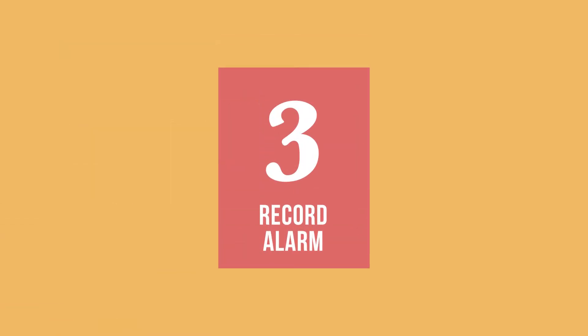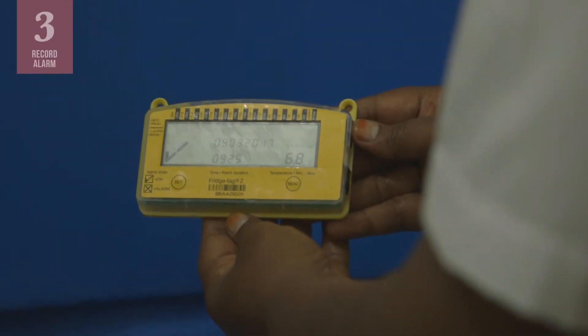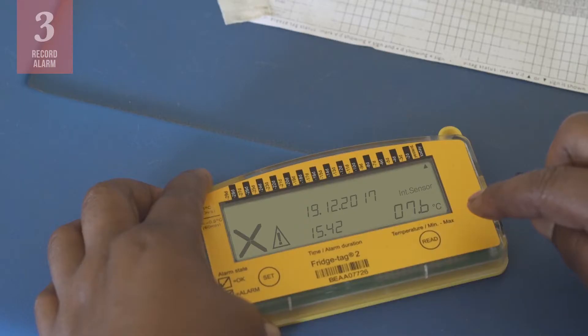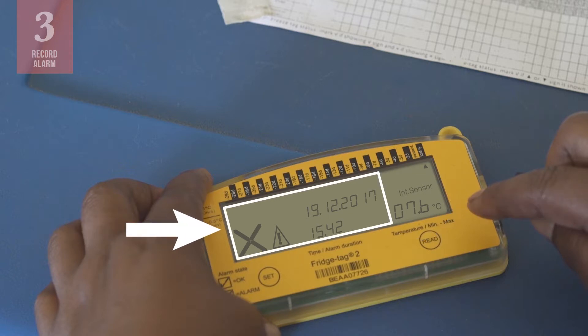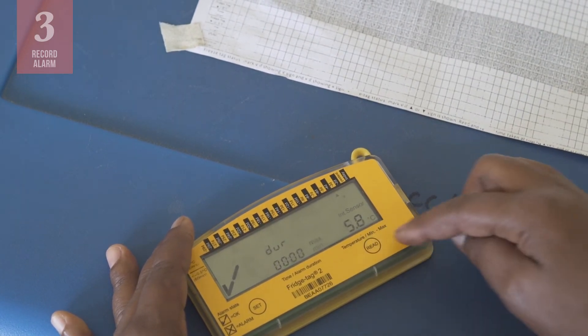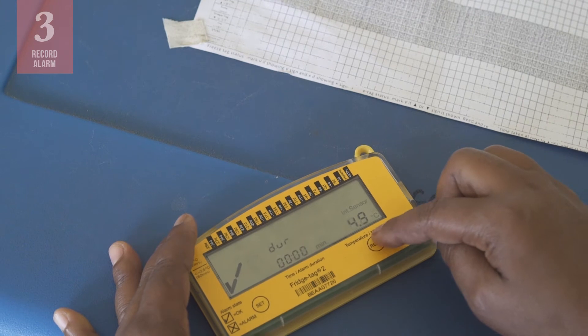Next, you will need to write down the high and low temperatures from the past 24 hours, and write down whether any alarms were triggered. You can find all that information on the display of your 30DTR device. For example, on this device, we can see the temperature information here, and the alarm information here. Keeping a record of high and low temperatures helps everyone in the cold chain see whether a piece of equipment is having problems or needs repair. That is why it is really important to write these numbers down.